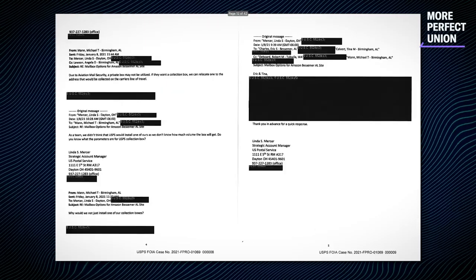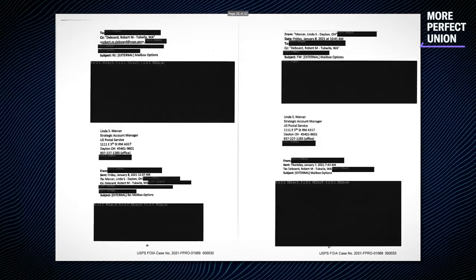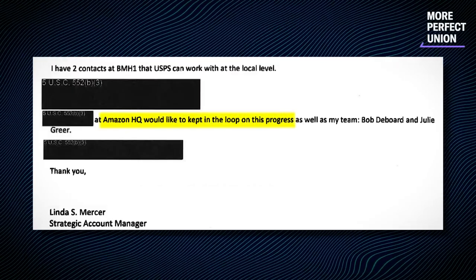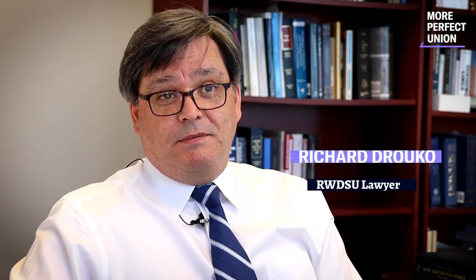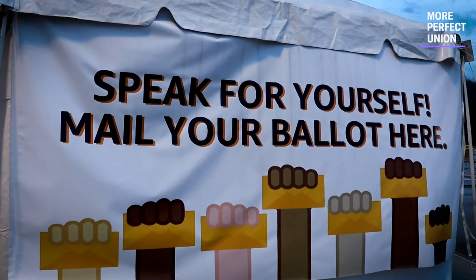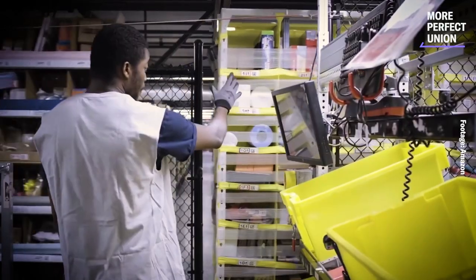More Perfect Union obtained postal service documents about the Amazon mailbox. For no apparent reason, much of the text is redacted. But the documents show that Amazon wanted a ballot box installed as quickly as possible, and they discuss how to physically manipulate the box to allow for mass ballot collection. As one expert explained, that can open it up to a lot of coercion and intimidation on the part of the employer, compelling or forcing employees to use the ballot box they've installed at their location. This mailbox, which Amazon installed in violation of explicit guidance from the federal government, is key to understanding how Amazon illegally coerced workers and manipulated the results of the election.